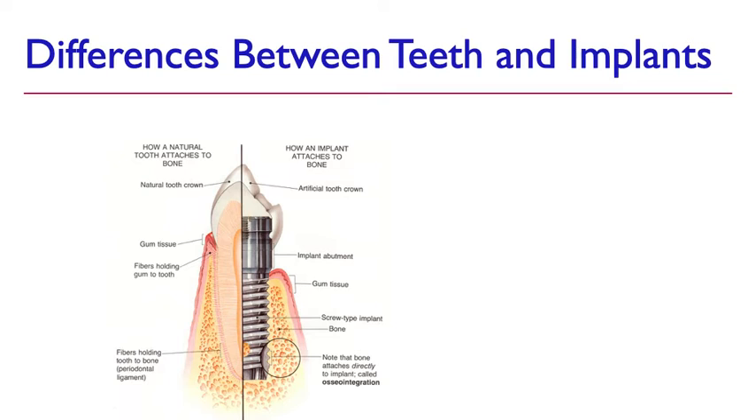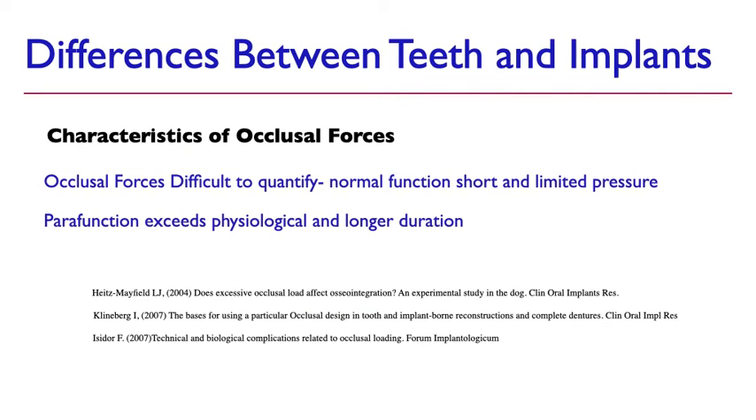The key difference between teeth and implants is that teeth have a periodontal ligament, whereas implants are ankylosed into bone — there is no periodontal ligament on an implant. There is some ability for bone to compress, but a tooth has a far greater ability to compress within its socket.